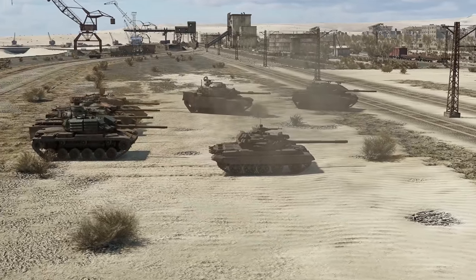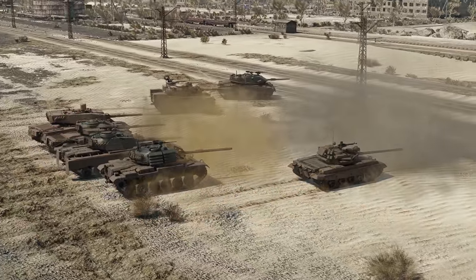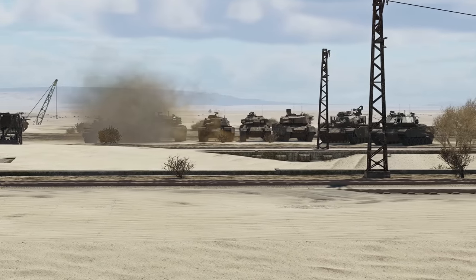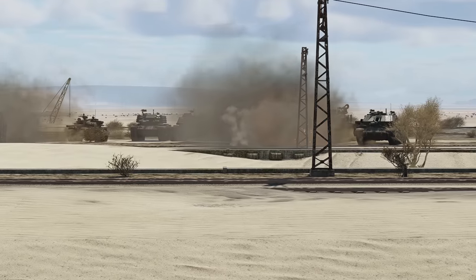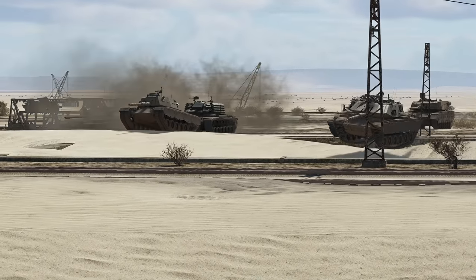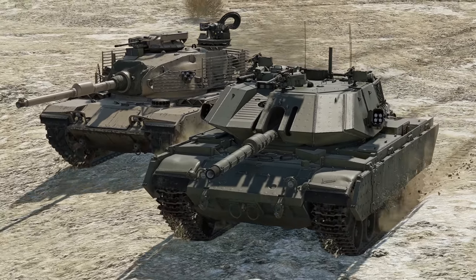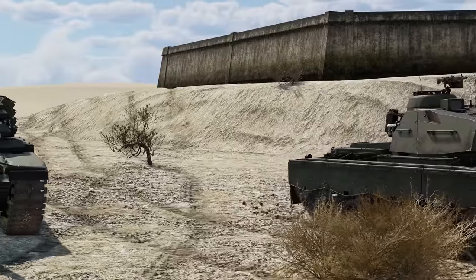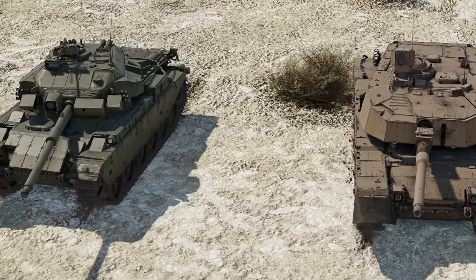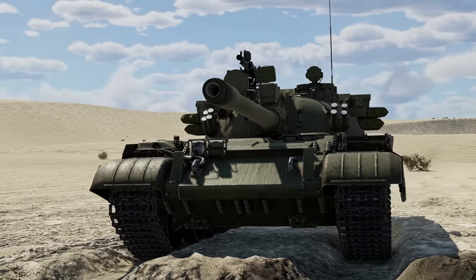No matter how good modern vehicles are, time frequently publishes new requirements. Today's Triathlon will feature those machines whose engineers managed to give them a second chance by completing deep upgrades. Please welcome the participants: the M60 AMBT and the Magach 7C, the M48 Super and the CM11, the Oliphant Mark II and the STRV 105, and the T55 AMD-1.